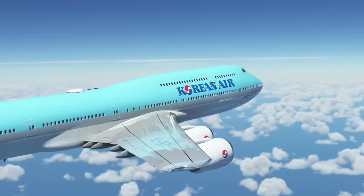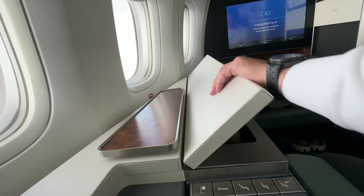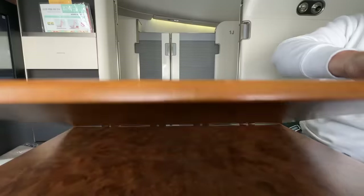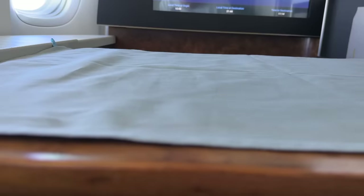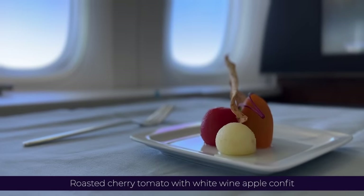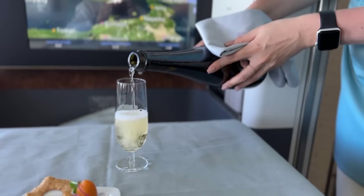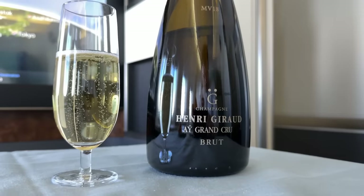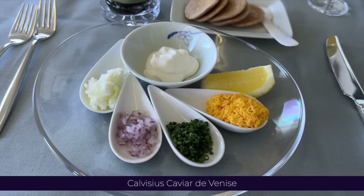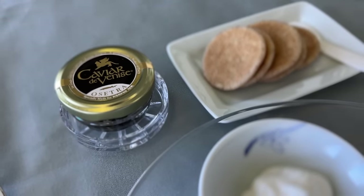It's time to crack on with meal service. I'm presented with a warm towel as I'm informed my appetiser is nearly ready. My tray table pops out of the console to my left, offering plenty of room for my Korean dining experience. I'm served an amuse-bouche of roasted cherry tomatoes with a white wine apple confit. We wash this down with some more champagne whilst my next course is plated up. Now I've branched out to the international menu just for the caviar — well, it is a Trek Trendy video of course.